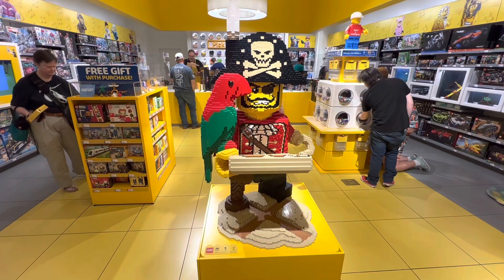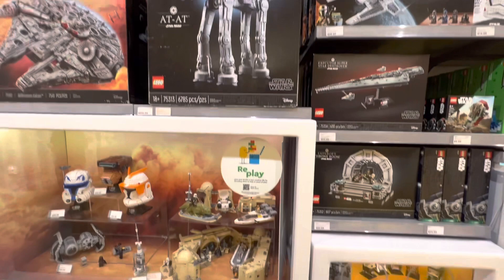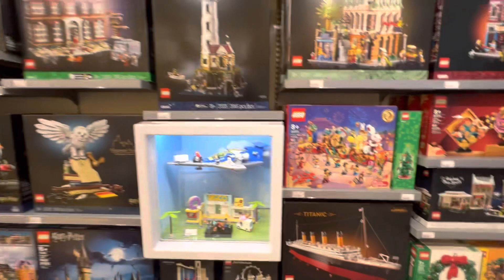They had a really awesome brick-built sculpture of a pirate minifig with a parrot on his arm — looked really awesome. They had the Little Mermaid set built out and I thought it looked really cool. They also had a lot of the bigger Icons sets stocked, which I thought was really awesome to see.